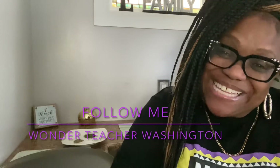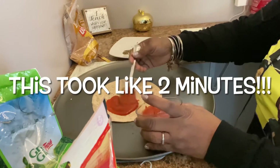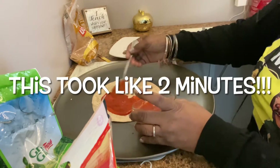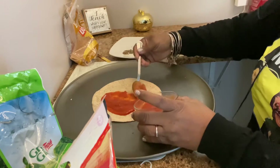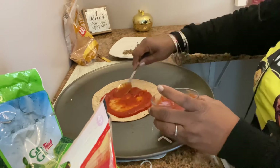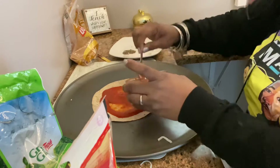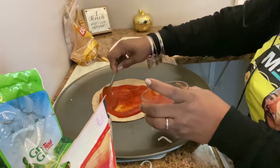Hi guys, it's Ms. Washington. Today I'm making a quick, easy, 10-minute pizza. I'm going to put it liberally on the flat tortilla, spread it around, and leave a little edge just to give the illusion of a crust.